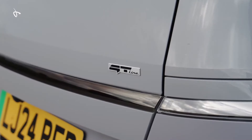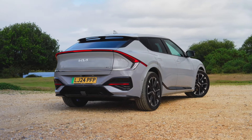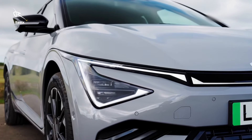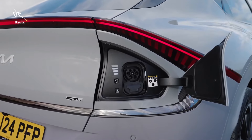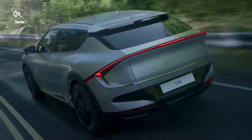Chapter 2: Breathtaking design that breaks boundaries. One look at the EV6 and you're hooked. This car looks like it was sculpted by the wind itself, with its bold, streamlined silhouette and a stance that says, 'I'm here to dominate.' The wraparound LED lighting is like nothing else on the road. It's sleek, it's powerful, and it's bound to turn heads wherever it goes. This isn't just design — it's an experience in luxury that pushes every boundary.